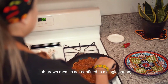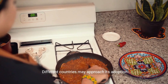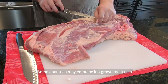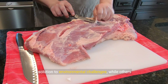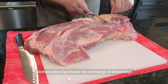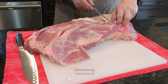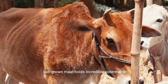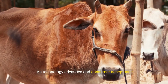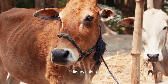Lab-grown meat is not confined to a single nation — it's a global phenomenon. Different countries may approach its adoption differently, considering cultural, economic, and regulatory differences. Some countries may embrace lab-grown meat as a solution to environmental challenges, while others may face cultural resistance. Globalization facilitates the exchange of knowledge, creating a platform for shared experiences and best practices. Lab-grown meat holds incredible potential to address the growing global demand for protein while minimizing environmental impact. As technology advances and consumer acceptance grows, we may witness a significant shift in our dietary habits.